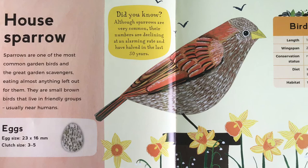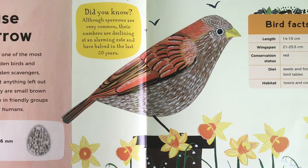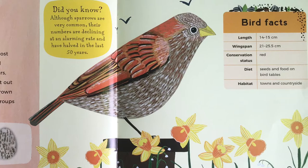House sparrow. Sparrows are one of the most common garden birds and the great garden scavengers, eating almost anything left out for them. They are small brown birds that live in friendly groups, usually near humans. Did you know, although sparrows are very common, their numbers are declining at an alarming rate, and have halved in the last 50 years.